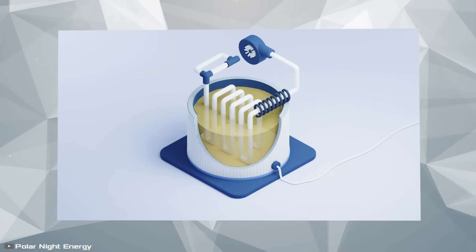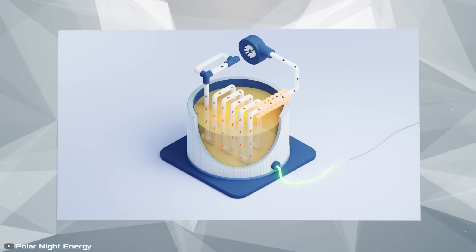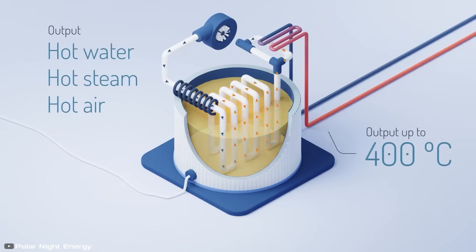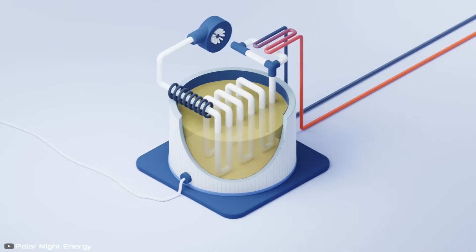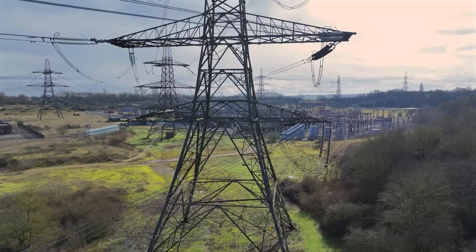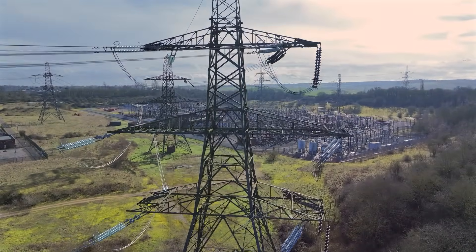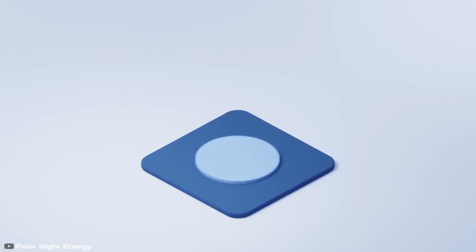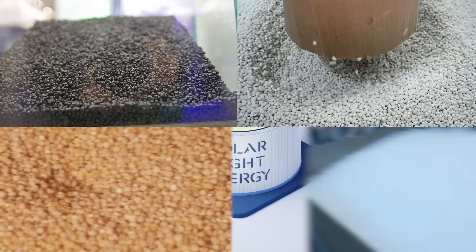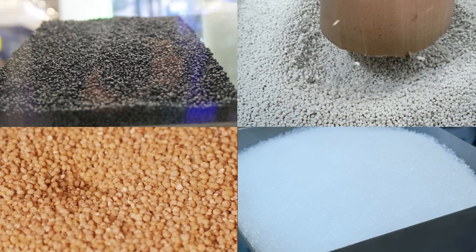These pipes act as a heat exchanger, transferring warmth into the sand. Another set of pipes embedded within the sand carries water that absorbs the stored heat. This heat is then distributed through a centralized heating system, supplying homes with warmth and even heating water for a municipal swimming pool. Additionally, the heated air or water can be used to generate electricity when needed. While the current design relies on sand, future implementations could use other locally available granular materials with high density and excellent thermal conductivity, making this technology more scalable and sustainable.